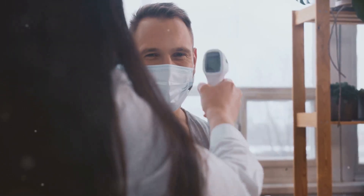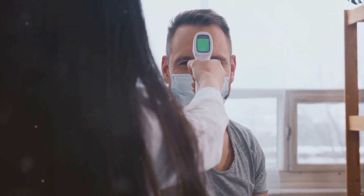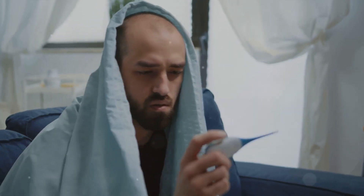For instance, flu symptoms like fever, cough, sore throat, body aches, headache, chills, and fatigue usually come on suddenly. Some individuals might experience vomiting and diarrhea, though this is more common in children than adults.